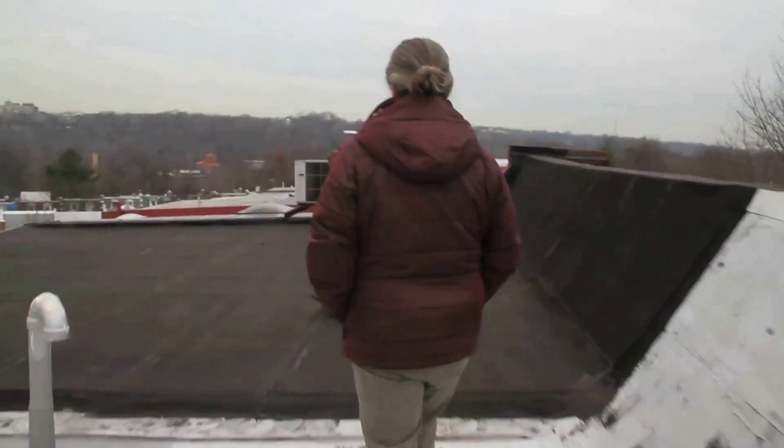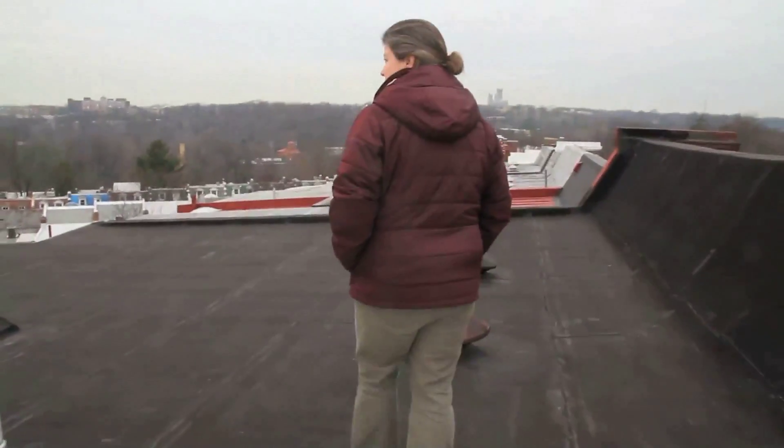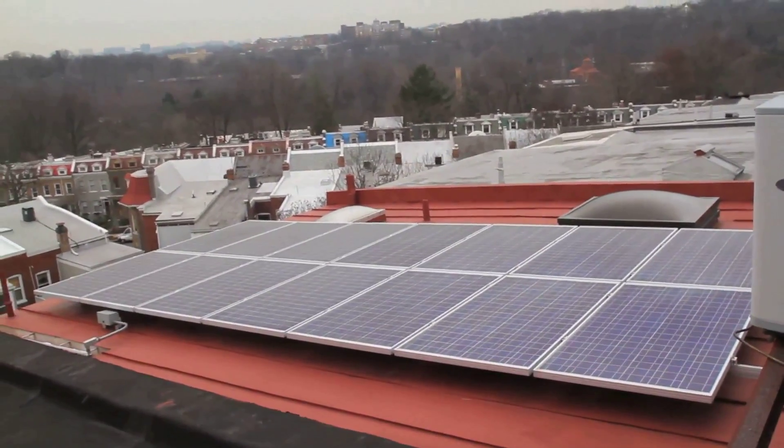We did our first big group installation in 2009 and did 45 houses that year, and now we're up to about a hundred roofs — so about 10% of the neighborhood.